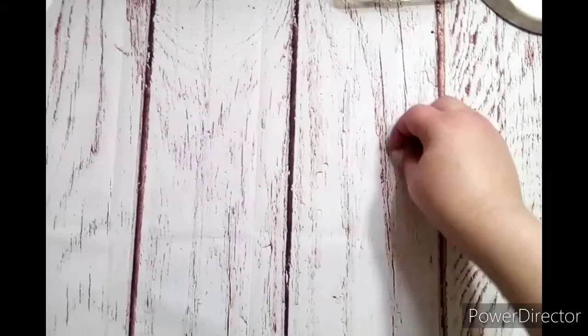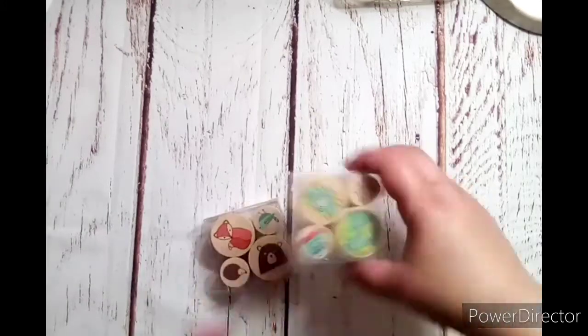Hey guys, welcome back to my channel. I'm back with part two of Miss Ovalee's giveaway box that she sent me. I'm just going to jump right in, pick up where I left off, and show you the other goodies in the box. So these little stamp sets were in here.